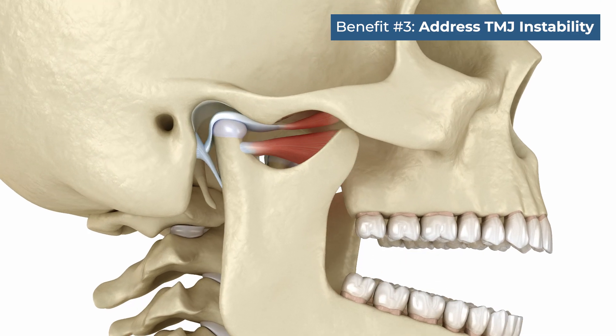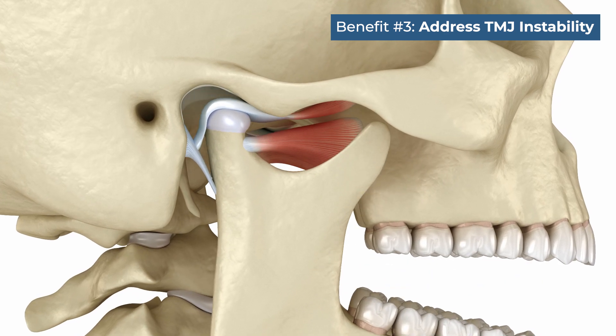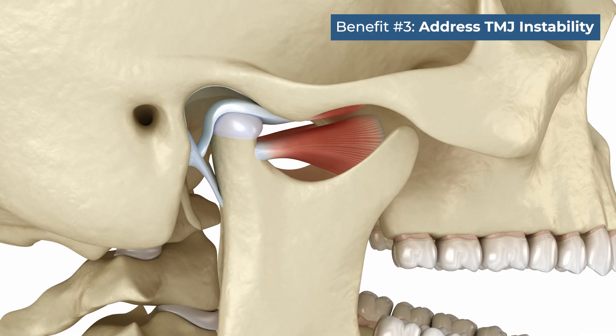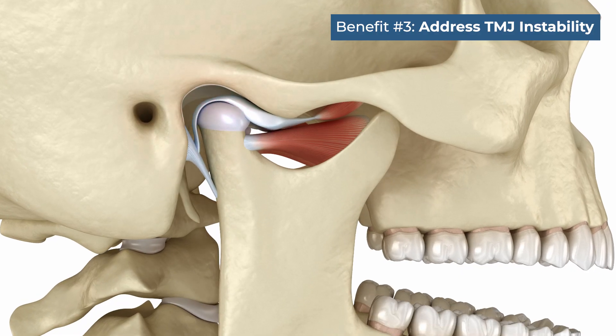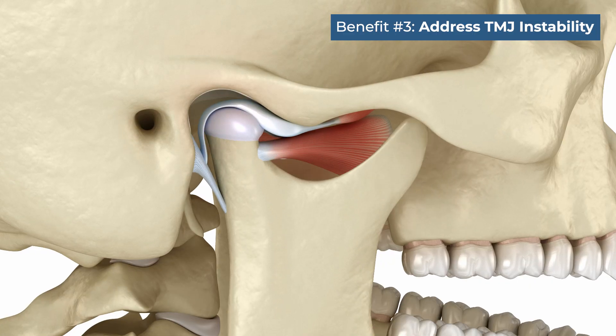The third reason involves the TMJs — the two joints on the single mandible bone that, together with the occlusion, create stability of the biting and masticatory system. TMJ issues can lead to bite disturbances requiring jaw surgery to reposition the jaws, and at times surgery can take load off the TMJs and improve their function.